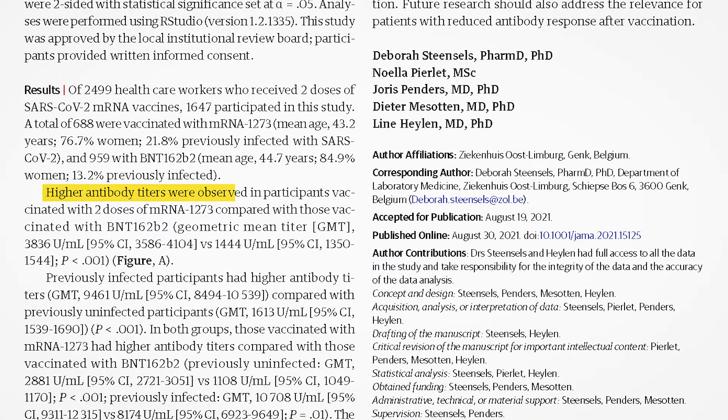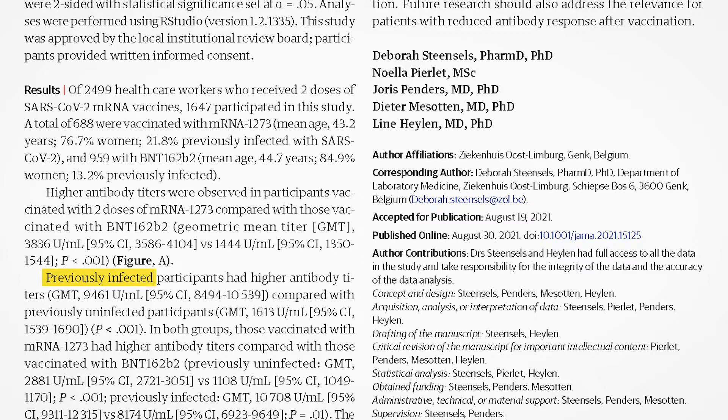Higher antibody levels were observed in participants vaccinated with two doses of Moderna versus Pfizer — 3836 versus 1444 — at least a two-to-one increase in antibody response. Previously infected people had higher antibody levels with both mRNA vaccines, which makes sense since they already had some antibodies. But in both cases, whether previously infected or not, Moderna produced higher antibody levels.